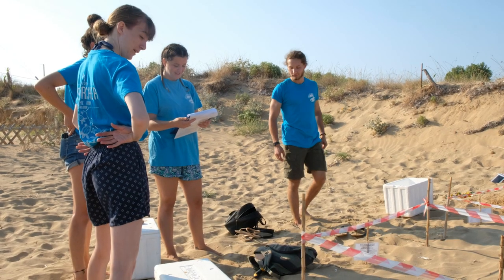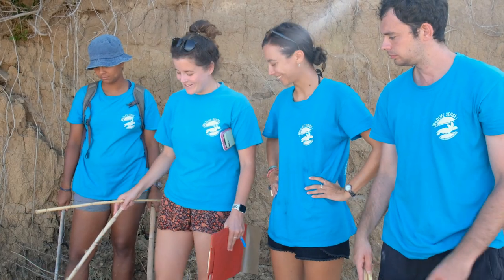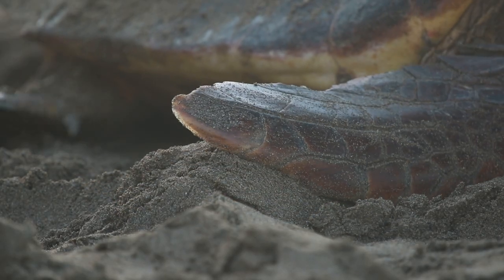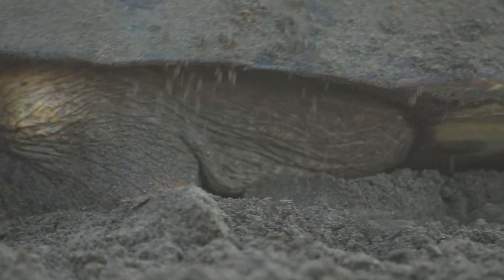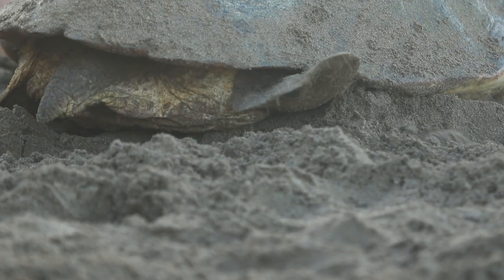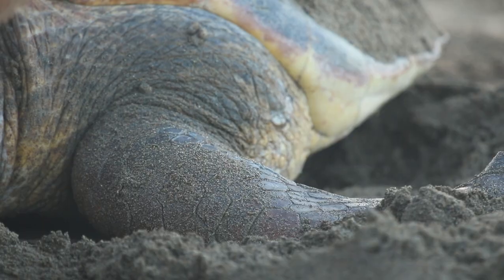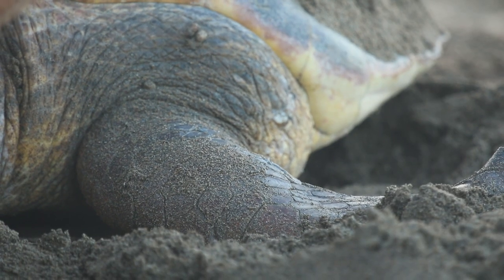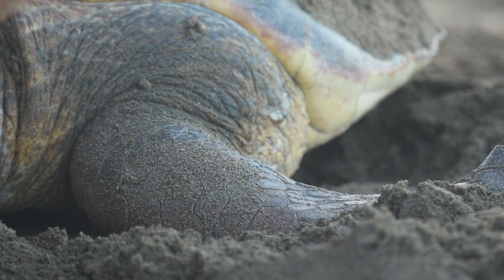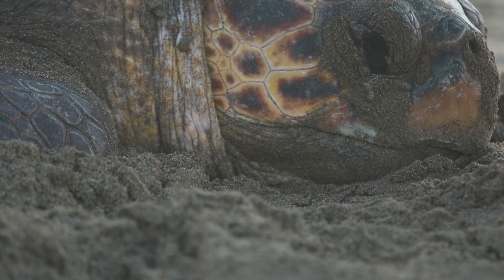Wildlife Sense is a sea turtle conservation project in Kefalonia in Greece. Sea turtles return to the area where they hatch to lay their eggs when they are adults. When a turtle comes up on the beach at night, she will look for a wide beach where she can crawl up enough distance from the sea to lay her eggs.